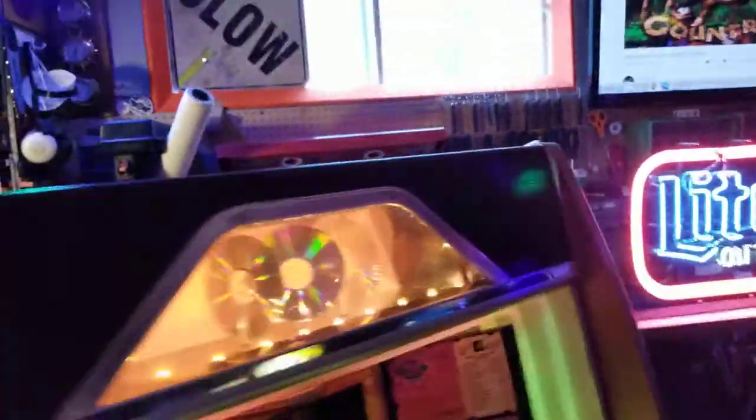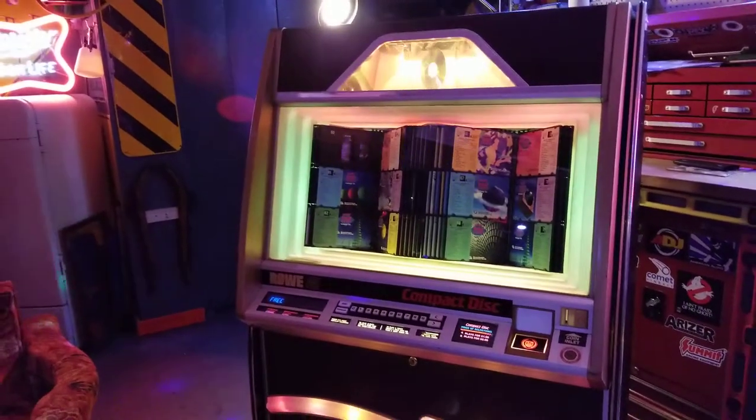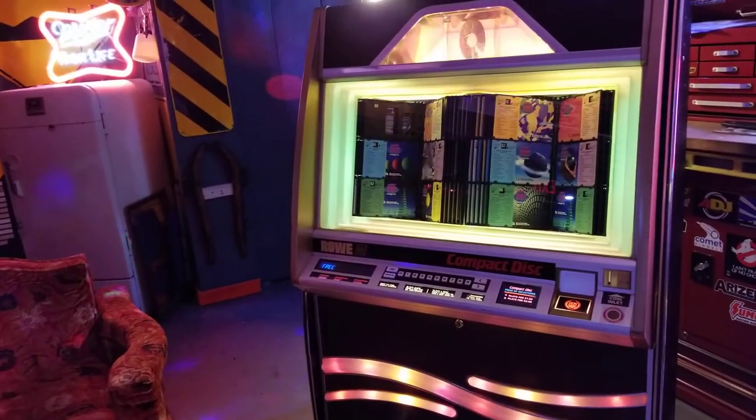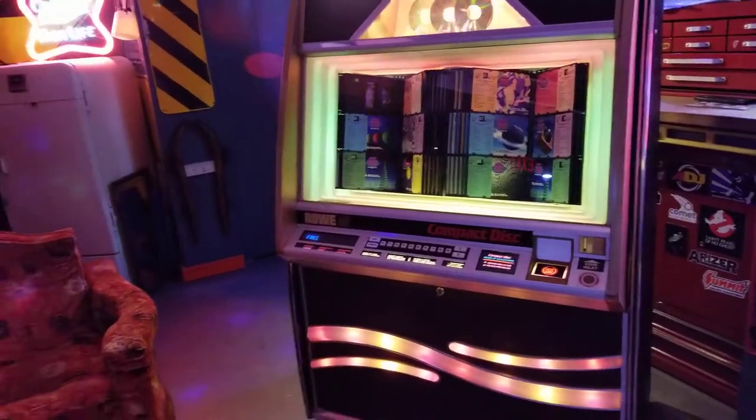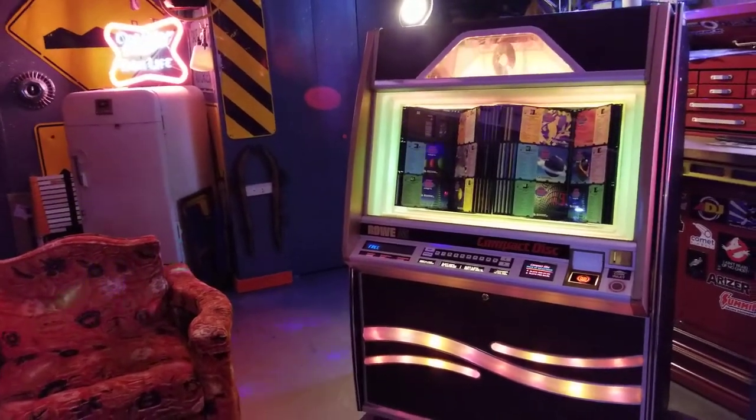It's in good shape overall. There are no chunks missing out of the cabinet, everything's clean. It will be sold with a 30-day warranty that covers the amplifier and the CD changer. All of that's been gone through — works great. I've been testing it in the shop for a couple days now. Sounds good, looks good.